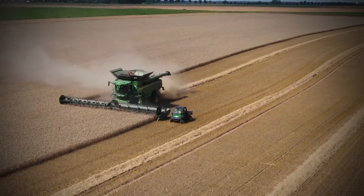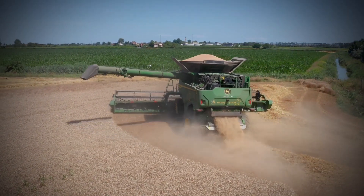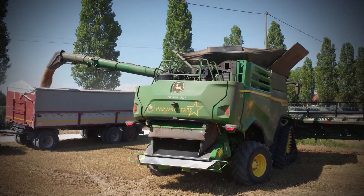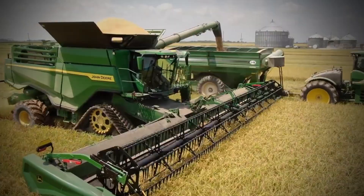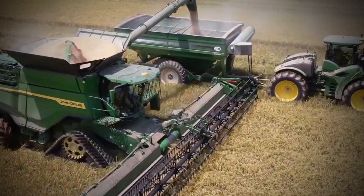You can have tracks fitted to the X9 1100 for more traction and to reduce soil compaction. With in-field data sharing, information about guidance lines and coverage can increase efficiency. Using machine-sync, the X9 1100 controls the speed, direction, and position of the grain cart tractor so the unloading process is automatic and in sync with harvesting.